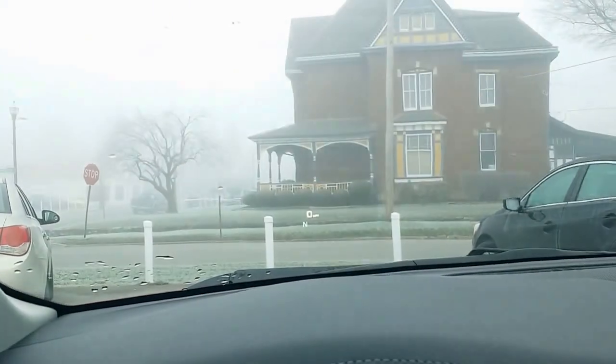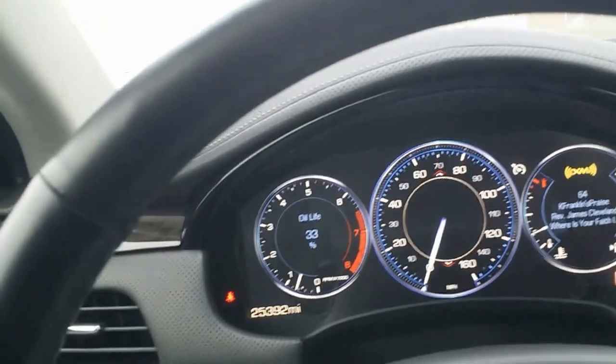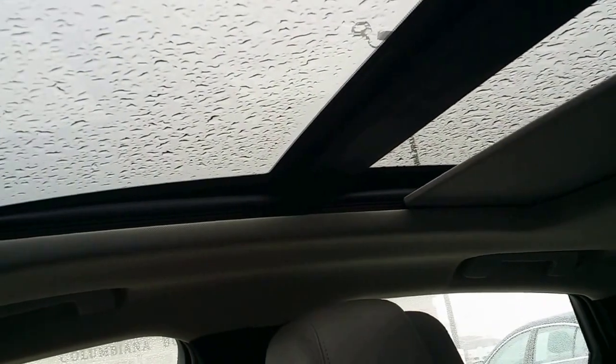Here's your heated steering wheel, forward collision alert right there, volume controls, park assist, and a little compartment in there. There's your heads-up display. Then you have your volume control, your OnStar, and your HomeLink.